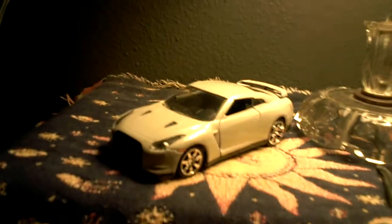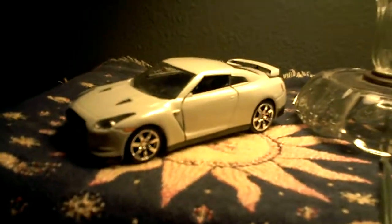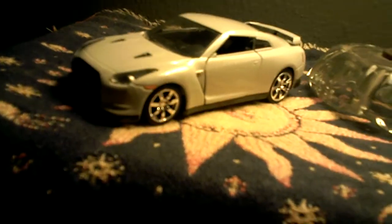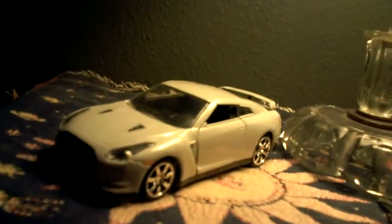Here's my 1:32 scale model of a Nissan GT-R. The Nissan GT-R is the first Japanese supercar. The engine is a 3.8 liter V6 with 480 horsepower. The drive type is all-wheel drive. Top speed: 193 miles per hour.